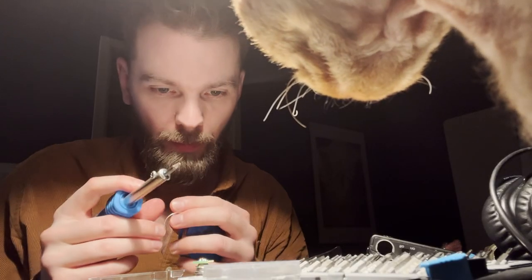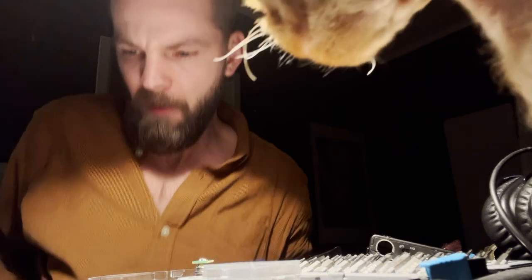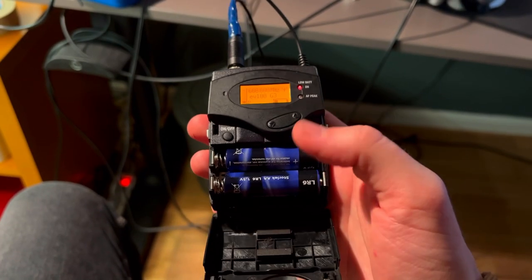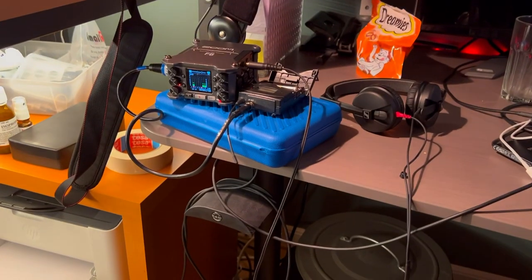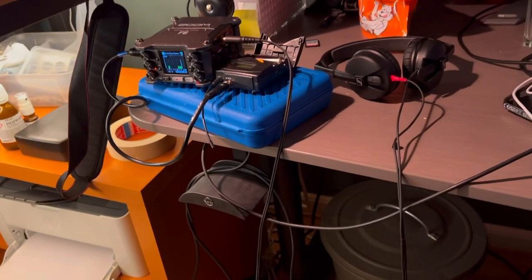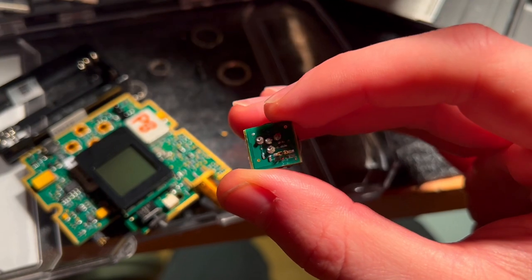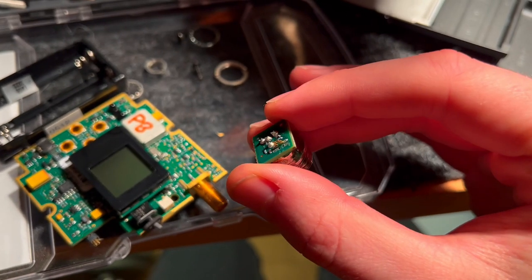We had four lavalier mics in service and all of them work now. We also got two Shure microphones for free and I was able to fix one of them, so now we have more than we started with. This other Shure microphone is missing two pins and I'm going to try to call a few people and see if they have any spare parts for this unit.